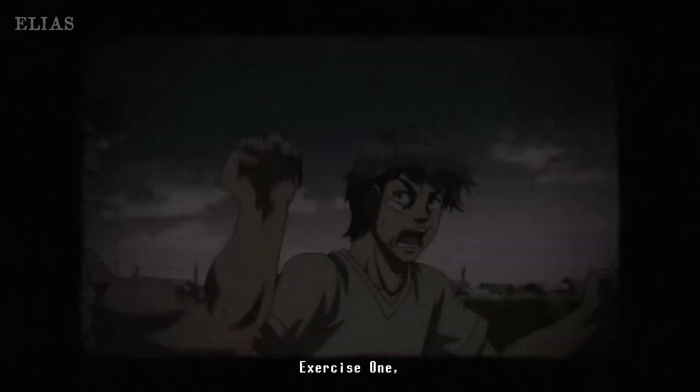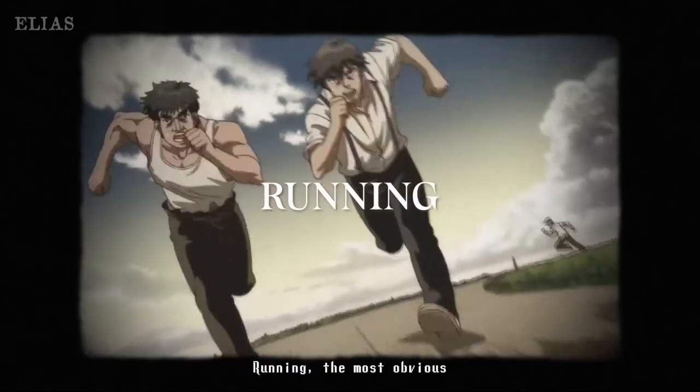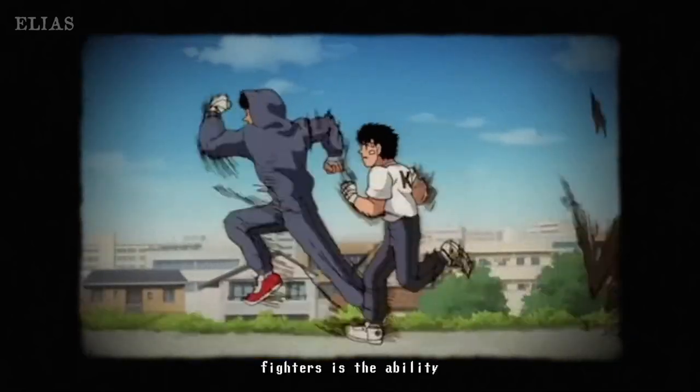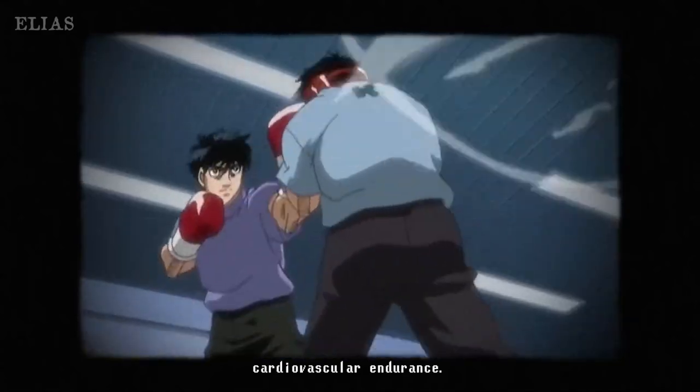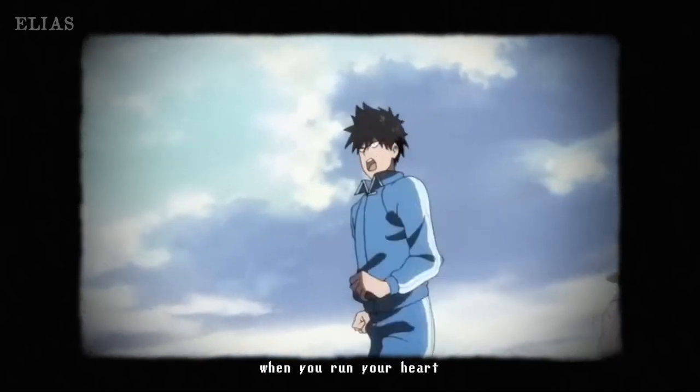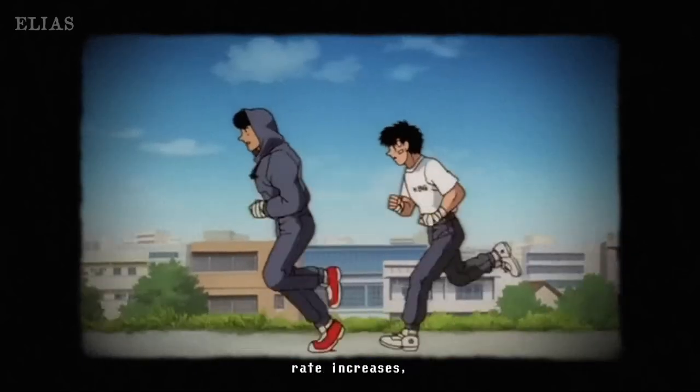Speaking of explosive, let's not forget about running. This is the cornerstone for building up that all-important cardiovascular endurance. A strong heart equals better oxygen flow to your muscles, keeping you energized during those intense rounds. It's not just about looking good sprinting — it's about performing like a warrior when it matters most.